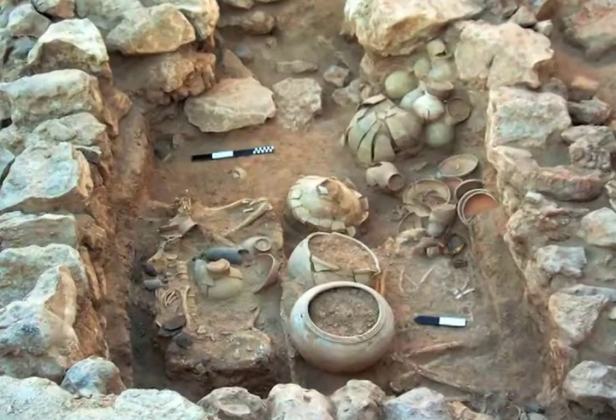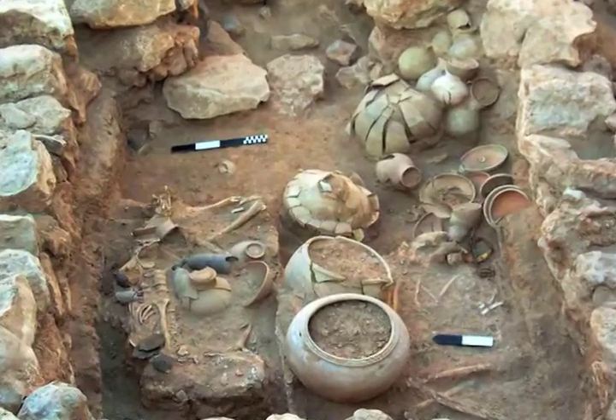We came upon the outline of a large rectangular stone structure that had these very large stones, maybe this big around, defining the perimeter — maybe ten feet by ten feet.